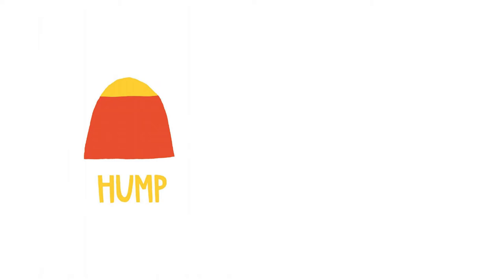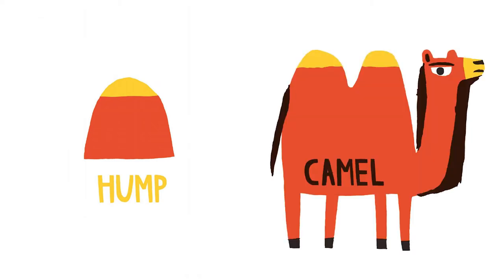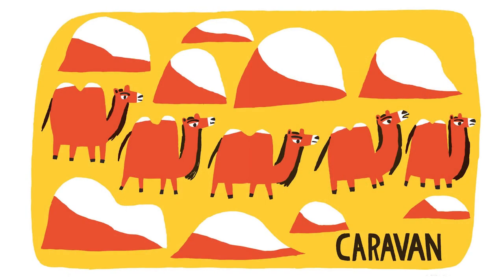Here is a hump — it looks like a hill. But that hump is on top of a camel, and this camel has two humps. And here is a caravan. Will you count them for me? Two, three, five — five camels with two humps on them each. Five times two is ten. Good job, ten.